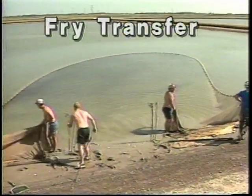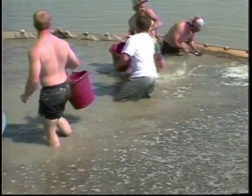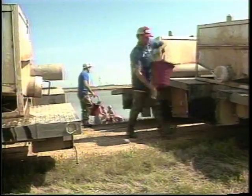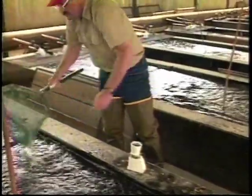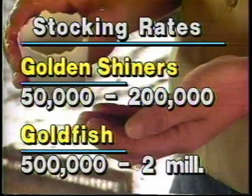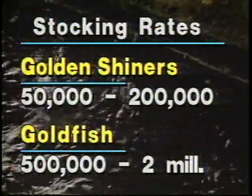Ponds may also be stocked using the fry transfer method. Not all rearing ponds can be matted out during spawning season, since remaining bait fish inventory from the previous year are being sold throughout the spring. Once fish reach about three-fourths of an inch in size, they are hardy enough to be transferred to other ponds. Fry numbers are estimated volumetrically. Stocking rates vary depending on how soon fish are needed for market — generally golden shiners are stocked at 50,000 to 200,000 fish per acre, while goldfish may be stocked at one-half to two million fish per acre.